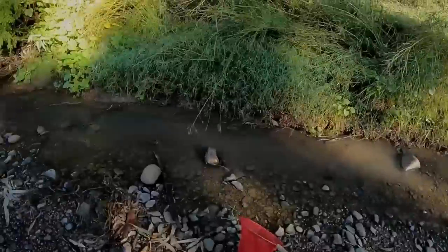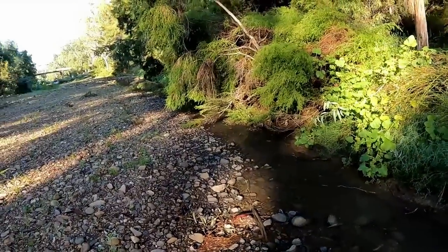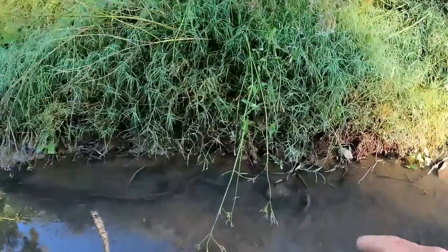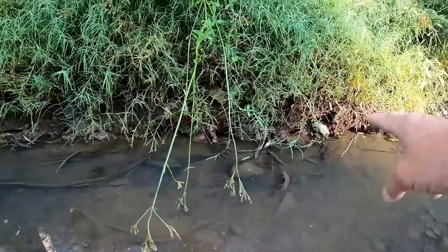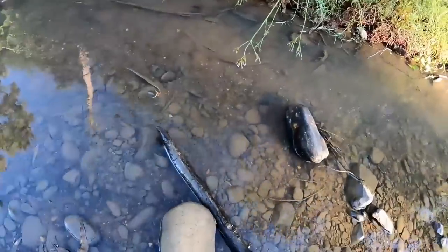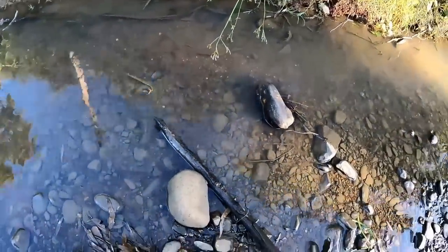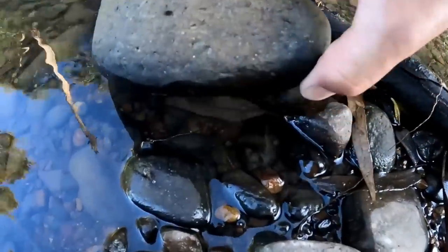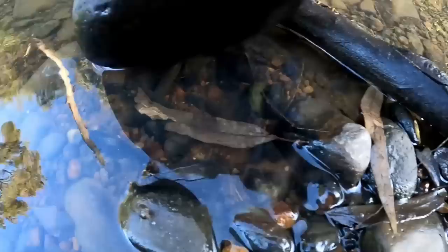I've come along here to a really shallow part of the creek, and along this edge there are a few yabby holes all the way along. I reckon we'll just start flipping some rocks and have a look - see whether they're still about. It is getting a little bit cold so I'm not a hundred percent sure. Oh, there is one under there actually - look at that! I'll have to try and do this one-handed holding the camera at the same time.